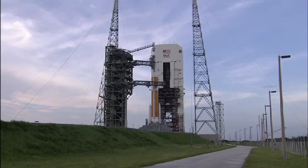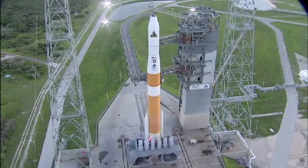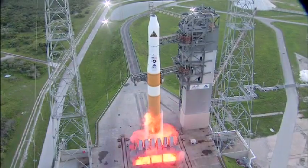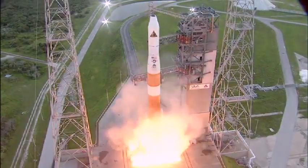10, 9, 8, 7, 6, 5 — we have ignition of the RS-68 engine — 2, 1.